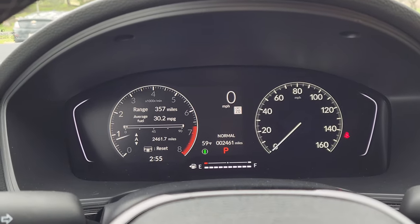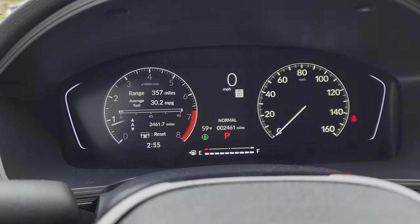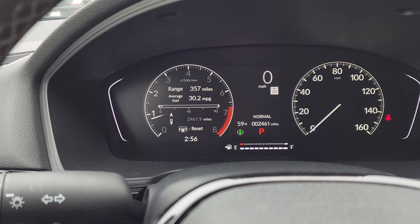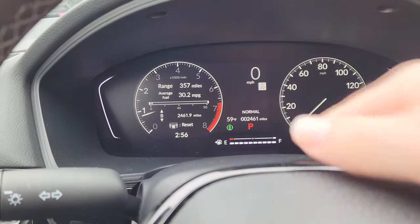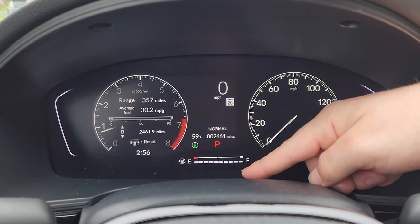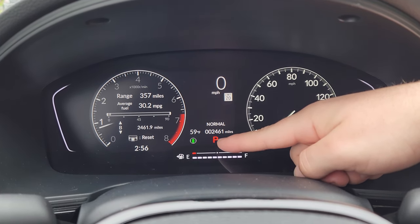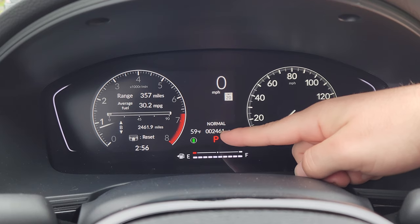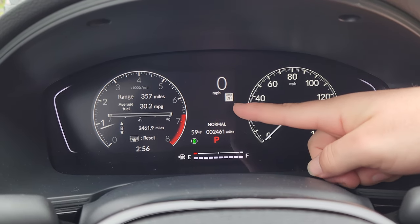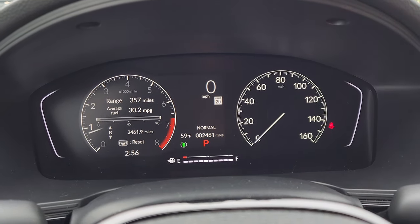Setting it to range and fuel, you can see how much range you have left and your average fuel economy. You can also see miles on trip A or trip B, your time, fuel level, engine temperature, whether safety settings are on or off, what gear you're in, total odometer, drive mode, outside temperature, speed limit, and digital speed. The analog speedometer is on the right side.